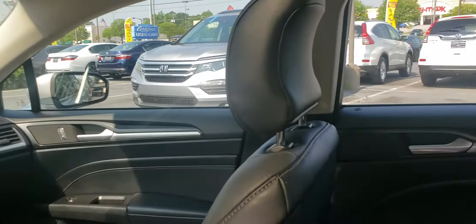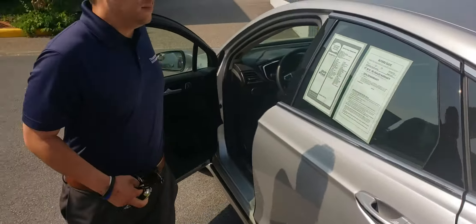Lots of other options. Keep in mind, this is a titanium, this is a 2018, and it's only 38,000 miles.